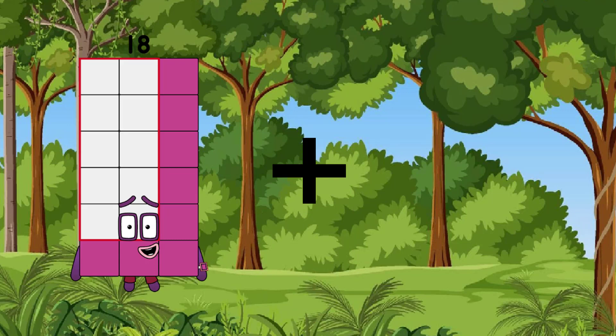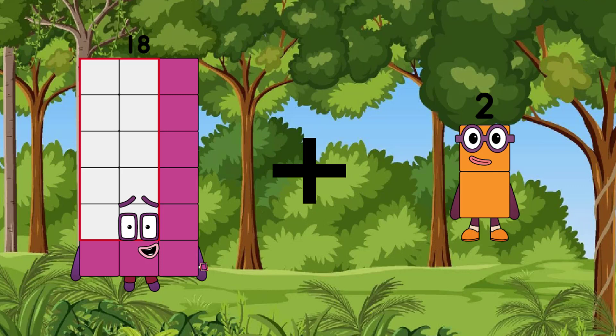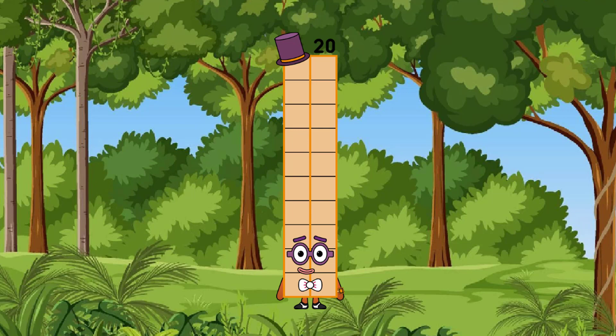18, after the growth is 2, after the equal is 20.